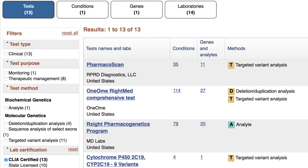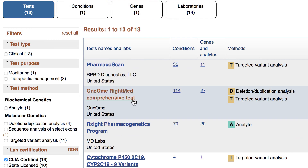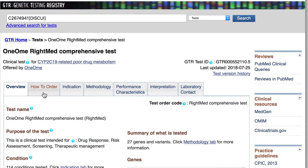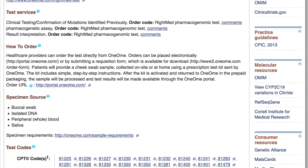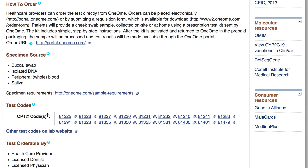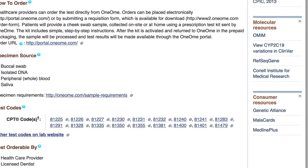She selects, just as an example, the 1-OMe RightMed comprehensive test, reviews how to order the test, notes the CPT codes, and goes ahead and places an order.